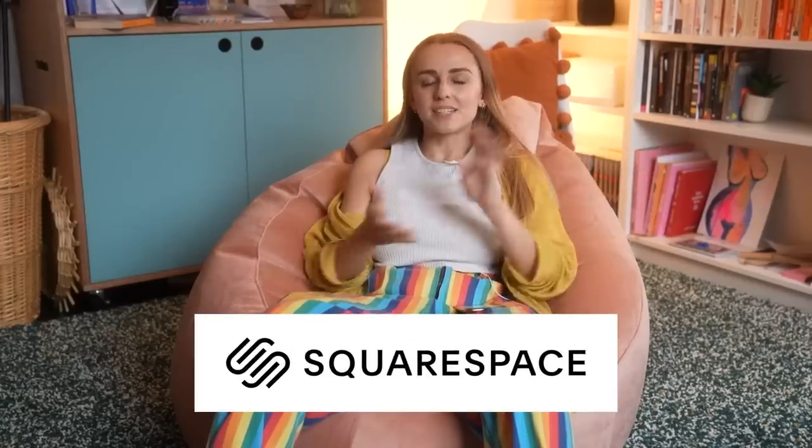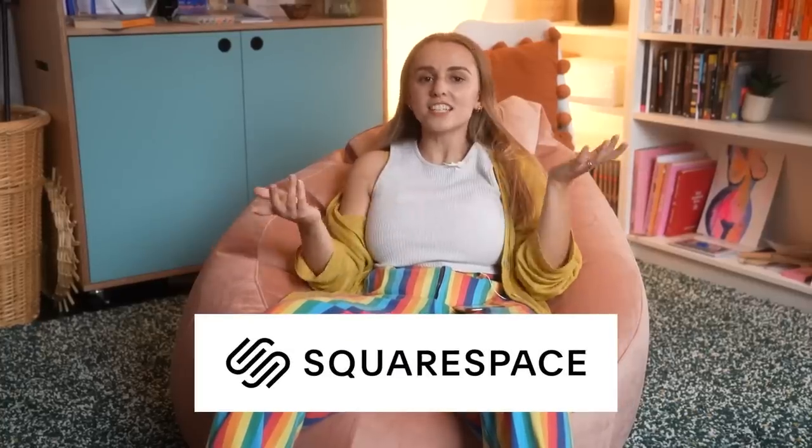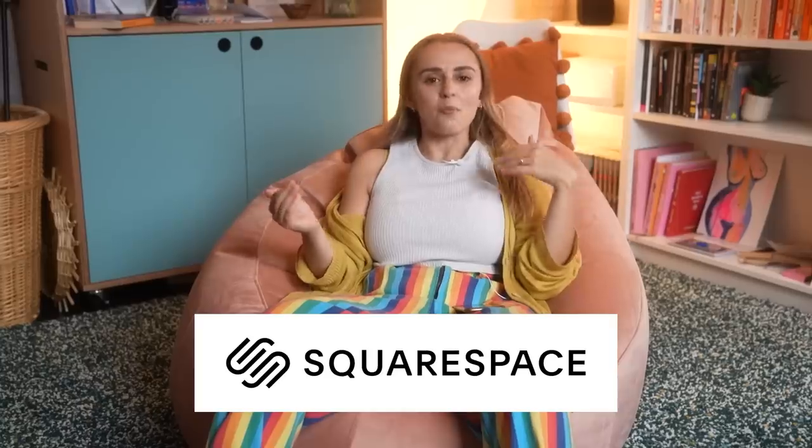This video is sponsored by Squarespace. Squarespace is a great platform for building your online presence and running your business — from websites, online stores, and marketing and analytics.